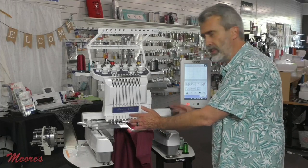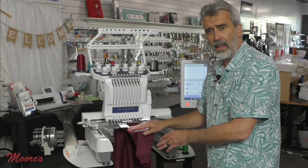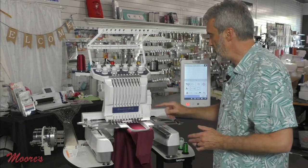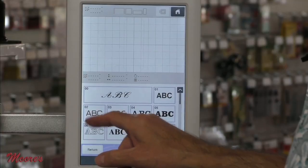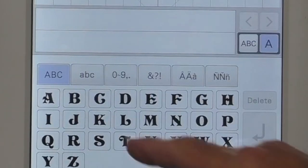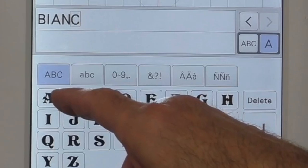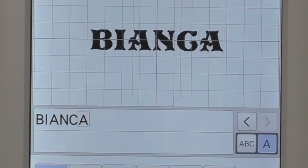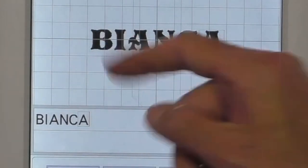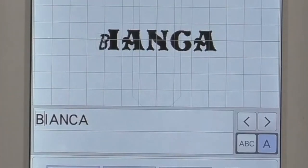This machine knows that I have this hoop on here — that's smart technology. Other commercial machines require you to worry about hitting the hoop, but this machine has special brackets with a sensor. Now I want to put Bianca's name in here. I'll select a font I like, type her name all caps, and I can still change the font even after typing it in — I like this one.